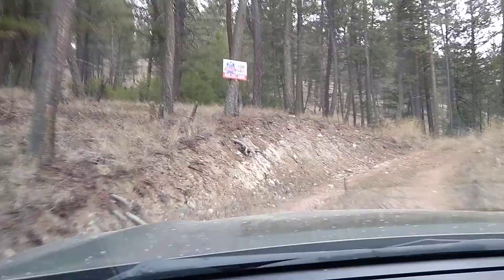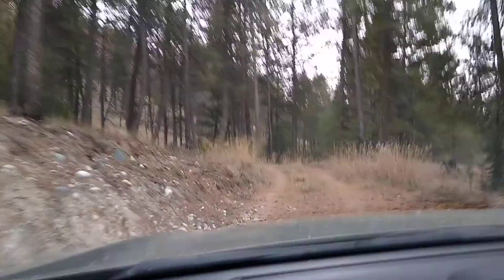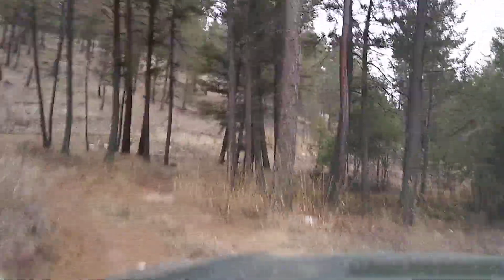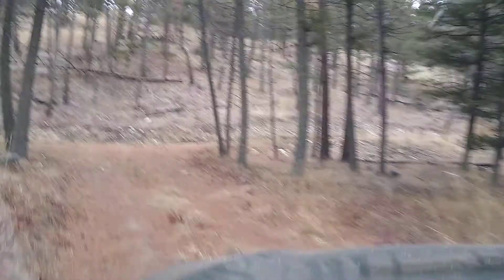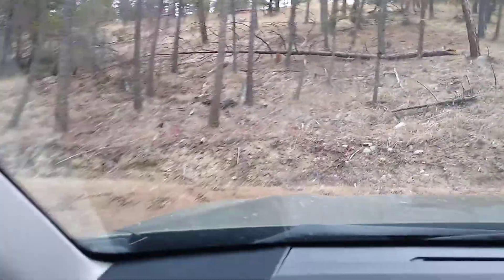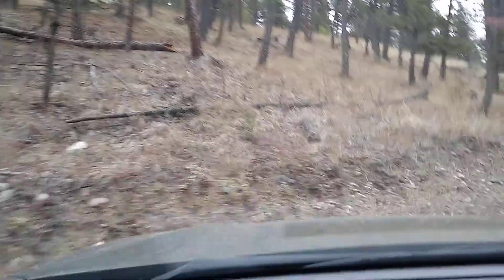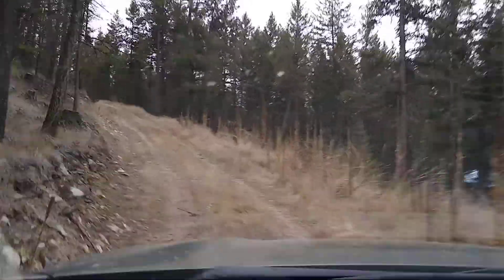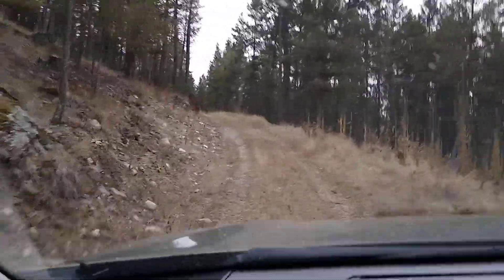We are starting up the driveway here, going to the property on Skyview Drive, Rexford, Montana. Go to the right — it's a pretty tight little corner here, but if you're in a big travel trailer up there, you'd probably have to widen that corner out a little bit.